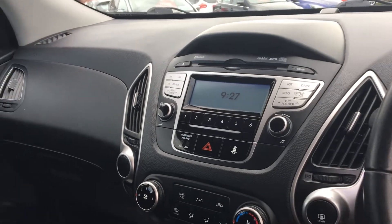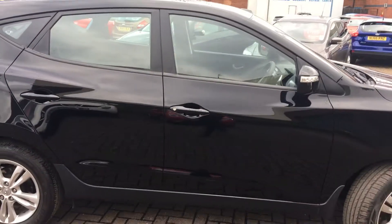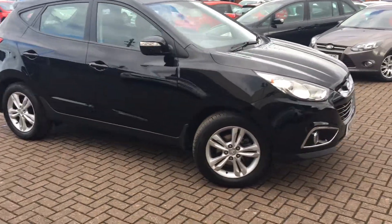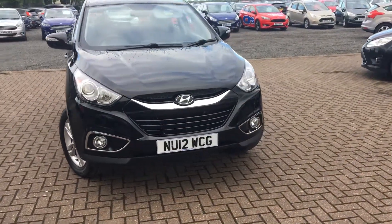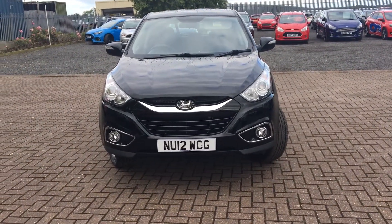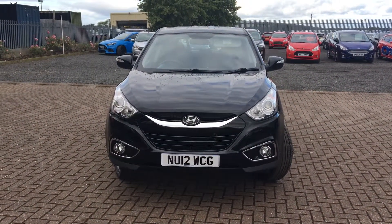Very clean car this one. Chrome surround on the front grille and on the front fog lights. This vehicle does come with 48,000 miles on the clock and is available to test drive at your earliest convenience. That's all from us today, hope to hear from you soon.